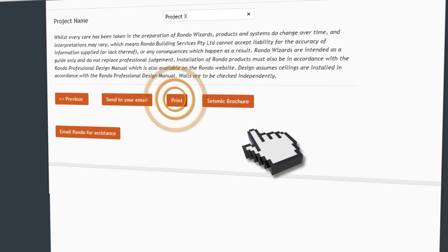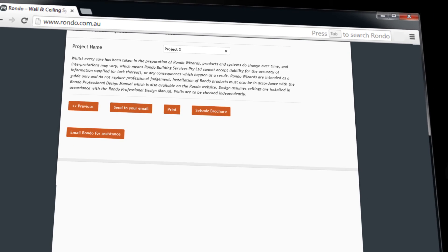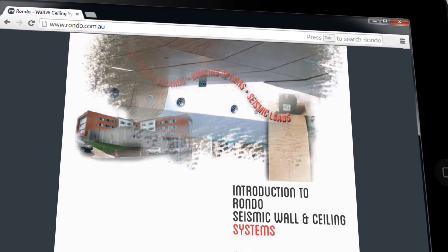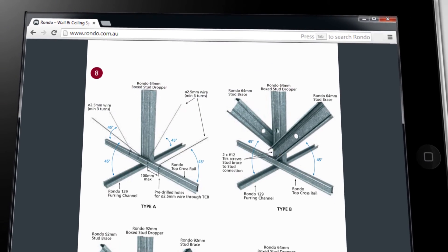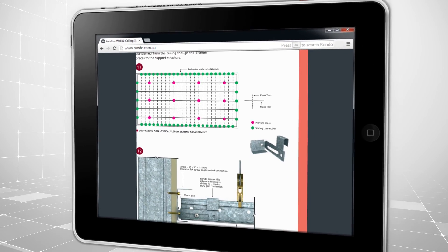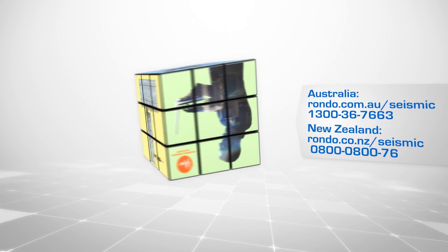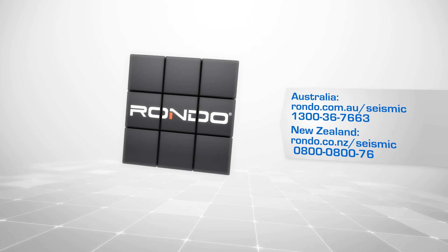On completion, you can print out your results, email them to yourself, or send them to us for further assistance. You can also download an introductory guide that includes typical applications and installation details on our seismic wall and ceiling systems. For more information, visit the Rondo website or speak with your local Rondo technical sales representative.